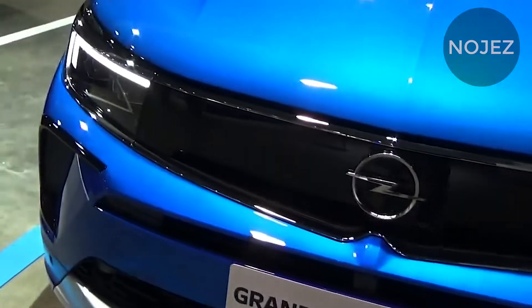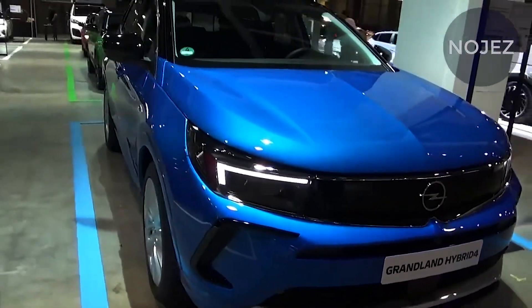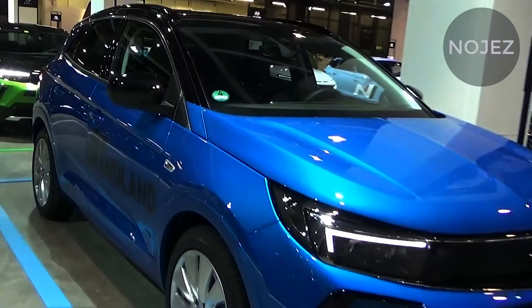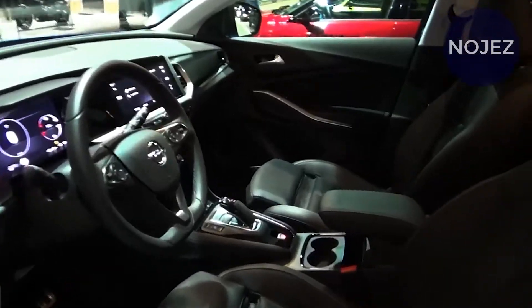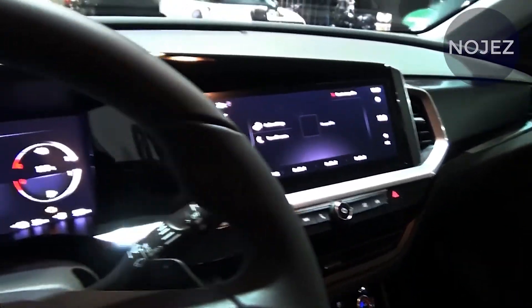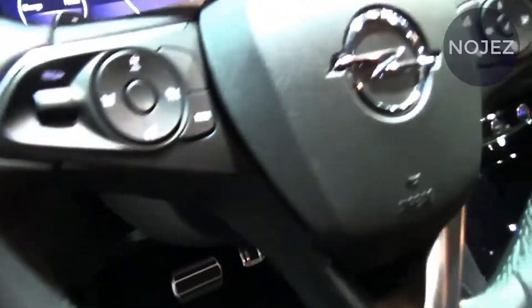Depending on the trim level, there might be new exterior colors and wheel options. Opel has been constantly updating the Grandland ever since its debut in September 2017. Most recently, the German SUV gained an all-wheel drive plug-in hybrid powertrain with 300 horsepower (224 kilowatts) and 332 pound-feet (450 Newton meters) of torque.